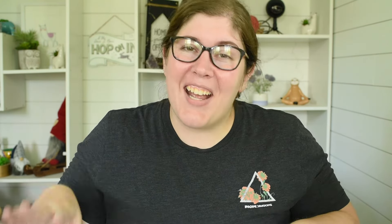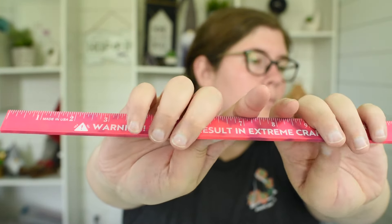Now moving on to acquisitions — I have quite a bit to go through. First is my Yarnable for this month. The extras include a really cool wooden ruler that changes colors — it's purple and when you put your hand on it, it changes to bright pink. It says 'Warning: use may result in extreme crafting.'